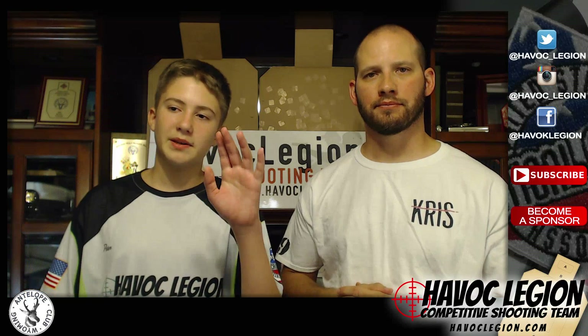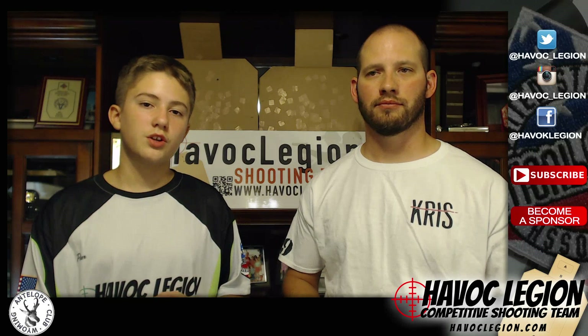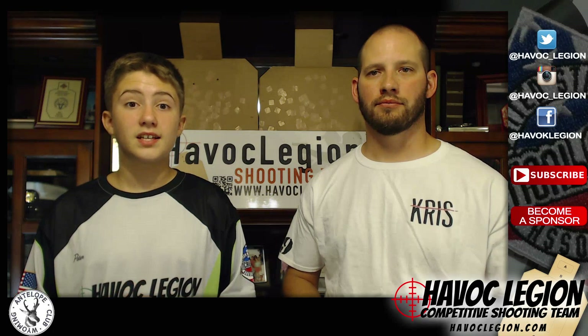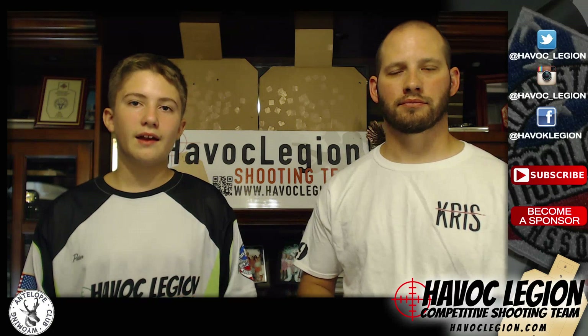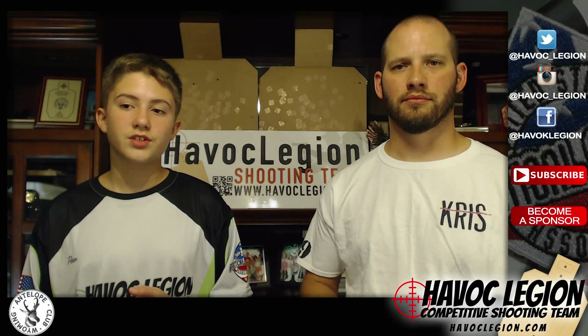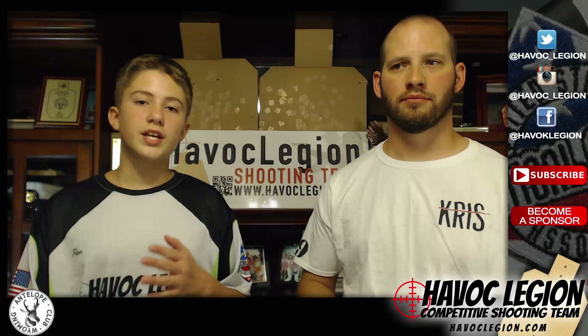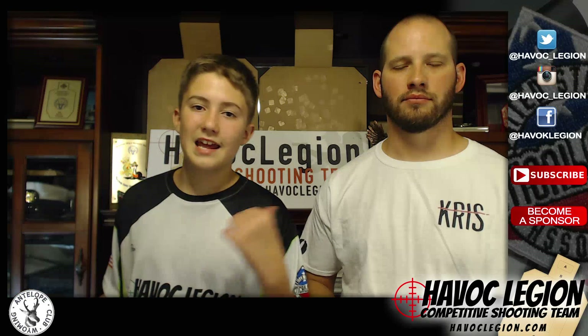Hello, my name is Peter. I shoot a Glock 34. I shoot Production USPSA, and I am a D-Class Shooter. I shoot at Wyoming Antelope Club most of the time. I have traveled to other places to shoot, like Miami — I shot a Classifier Match there. We also shoot GSSF and Steel Challenge, but mainly USPSA. I'll let my dad introduce himself and we'll get on.